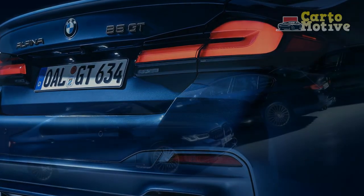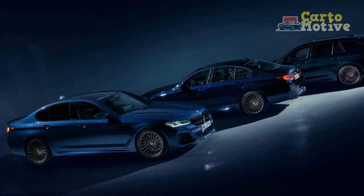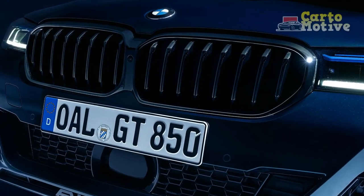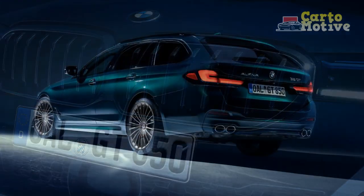Alpina's Touches. What truly sets the 2023 BMW Alpina B5 GT apart are the bespoke touches added by Alpina's artisans. From the meticulously handcrafted Alpina emblem on the center console to the exclusive Alpina digital instrument cluster, every detail reflects the brand's dedication to craftsmanship. Alpina's signature multi-spoke wheels not only enhance aesthetics but also optimize brake cooling and aerodynamics, ensuring peak performance.